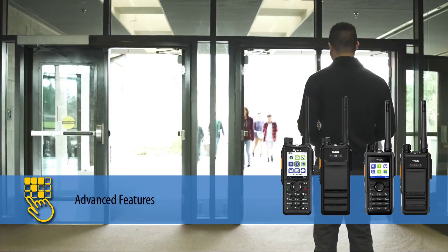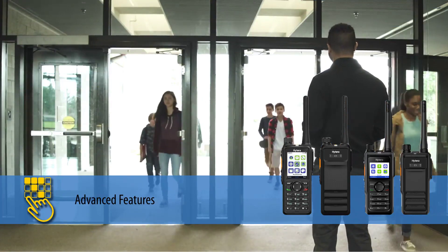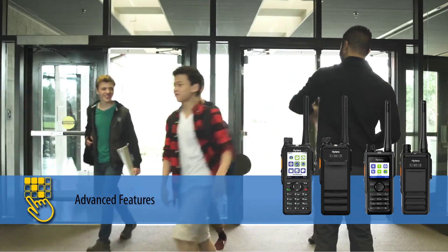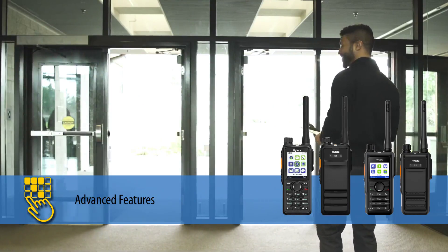The H-Series radios are feature-rich with GPS location tracking, Bluetooth for wireless audio accessories, texting, and display screens for managing device configurations and multiple call groups with a simple interface.